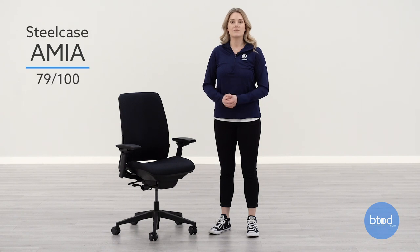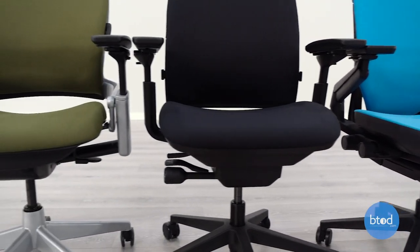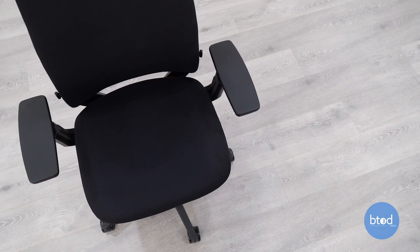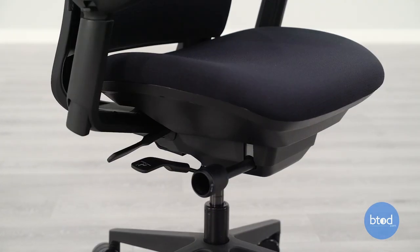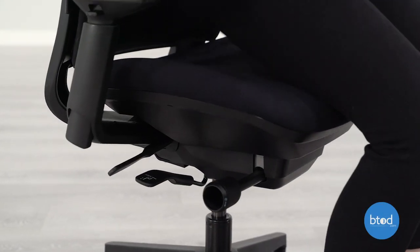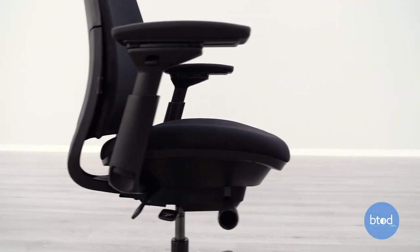Ranked fifth overall, the Steelcase Amia is the third Steelcase product on this list. Like the other two, it features a thin pad but it is the softest of the three. While the pad is thin like the Leap and Gesture, it has a bit more give in the tailbone region. The shape of the seat pad is less contoured than the Leap, more in line with the Gesture. One user commented it was too flat and another said their legs fell asleep during the testing period.